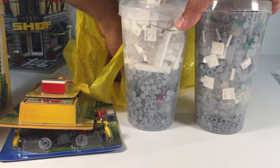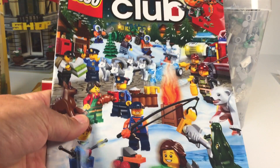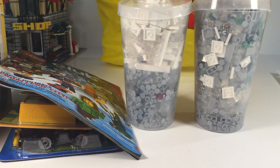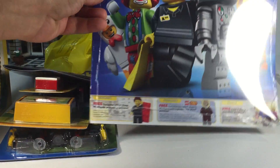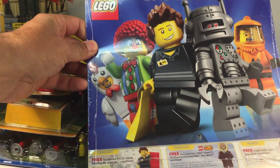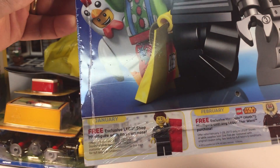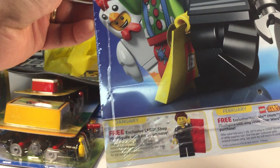The pick-a-brick cups are $16 now. I also got the Lego Club magazine there. And the Lego calendar — it looks like you'll be able to get the store employee minifigure again, which I think you need the calendar coupon to get. So that's coming back.